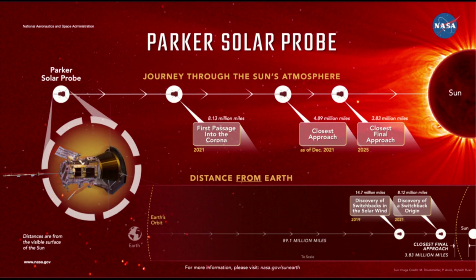Now that researchers know what to look for, Parker's closer passes may reveal even more clues about switchbacks and other solar phenomena. The data to come will allow scientists a glimpse into a region that is critical for superheating the corona and pushing the solar wind to supersonic speeds. Such measurements from the corona will be critical for understanding and forecasting extreme space weather events that can disturb telecommunications and damage satellites around Earth. Parker Solar Probe is part of NASA's Living with a Star program to explore aspects of the Sun-Earth system that directly affect life and society.